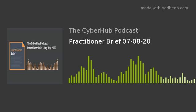Hey everyone, James Azar here with the Cyber Hub Podcast, back on video today on YouTube for you guys. I'm trying to get through this whole traveling thing. We'll hopefully be back in our studio in the next few weeks and be able to continue to deliver the great quality production that you're so used to here at the Cyber Hub Podcast. Your Practitioner Brief for Wednesday, July 8th, 2020. We're going to get right into this today — a lot of stuff to cover.